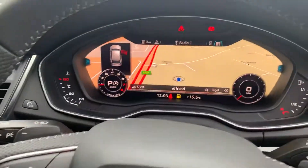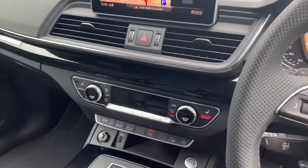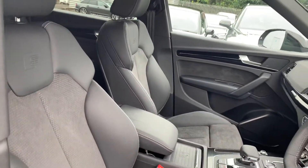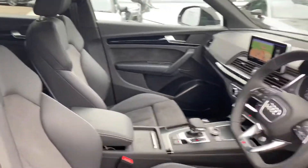Cruise control speed limiter, virtual cockpit, MMI display with navigation, climate control, S-Tronic gearbox and the leather and Alcantara suede interior, the S-line embossed logo and the front sport heated seats.